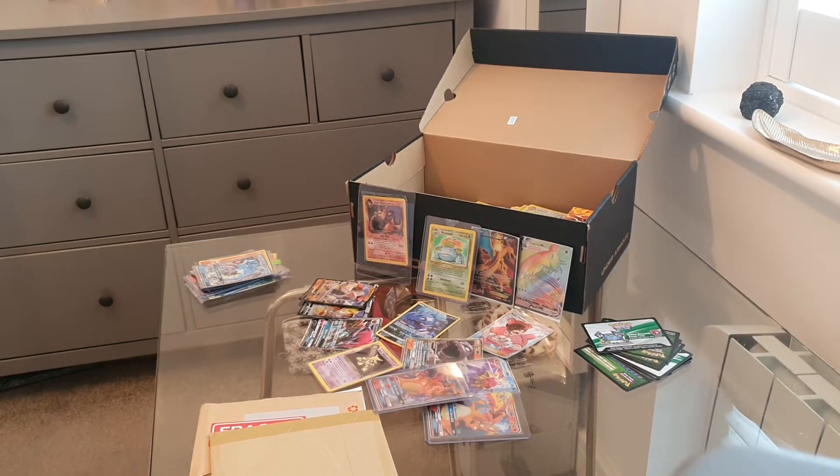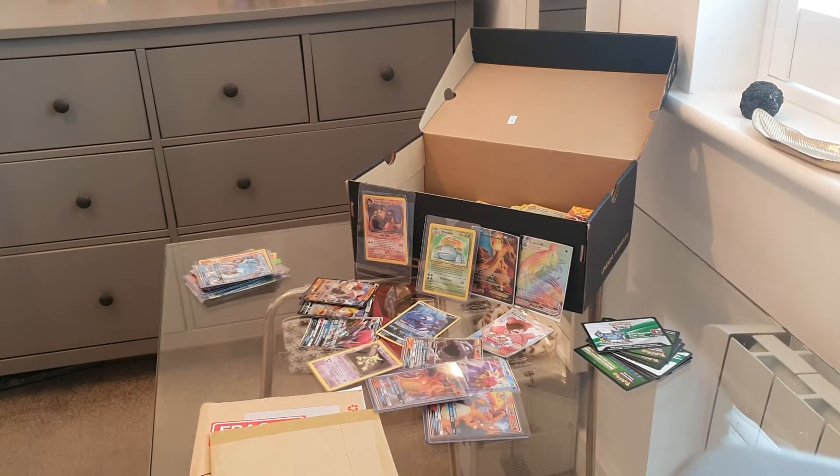Hello and welcome to my channel, Hunting for Rares — the channel where I look for rare and scarce cards in the Pokémon TCG game, along with some of the other card collecting games.